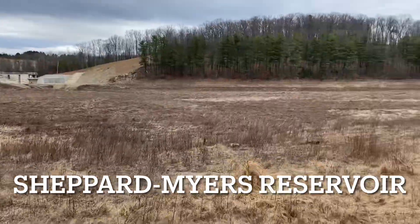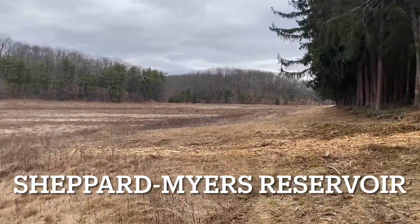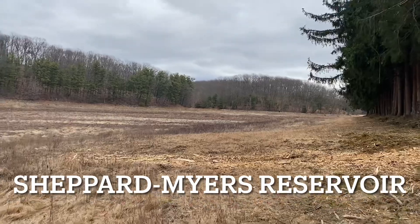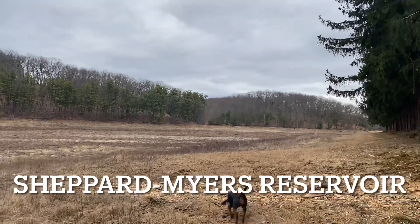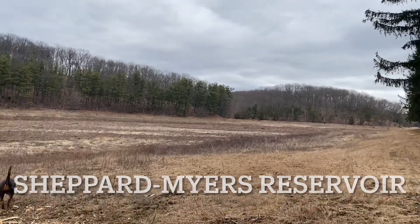You can see just vegetation — the whole thing is just empty. It used to be all water, now it's just all dry. I'm sure there's a creek or a stream that runs down there in the middle somewhere.